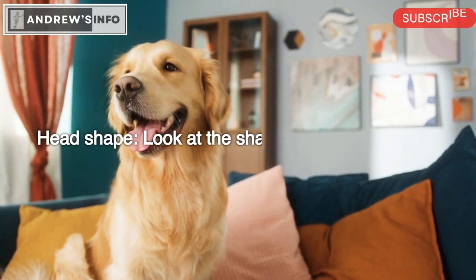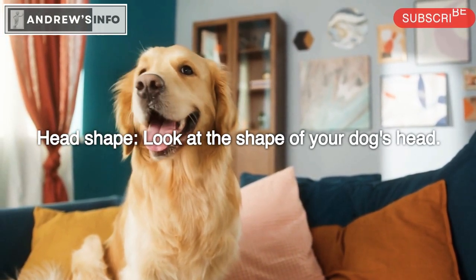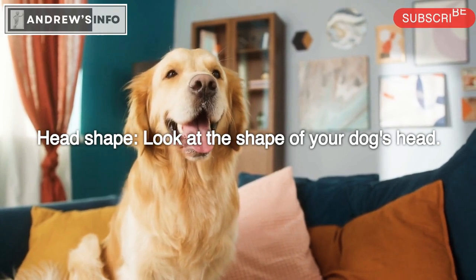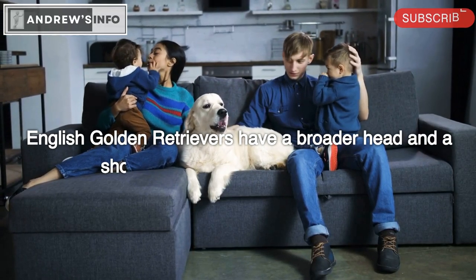Head shape: Look at the shape of your dog's head. English Golden Retrievers have a broader head and a shorter snout.